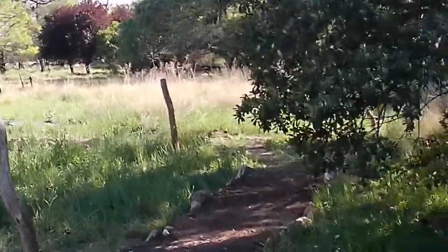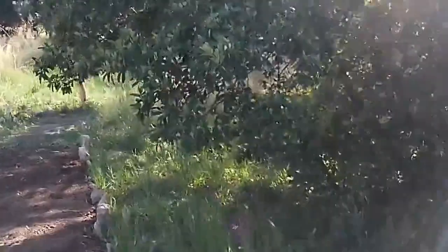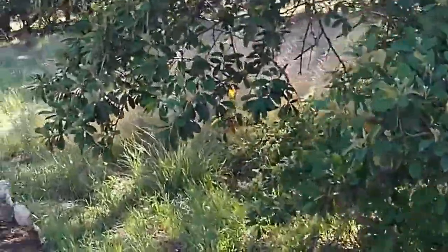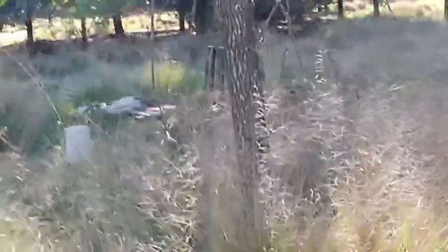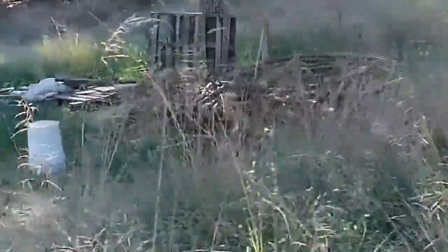Bird — I don't know if you can see it. It's a tinamou. Argentines call it a partridge, but it's not. They call it a 'perdiz', which literally means partridge, but it's a tinamou. They're very shy. They're usually in pairs.